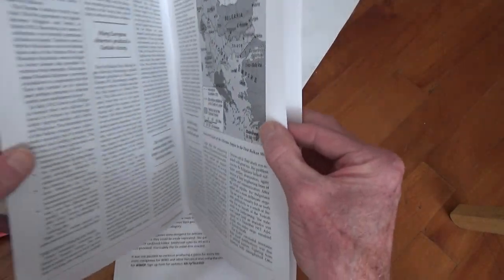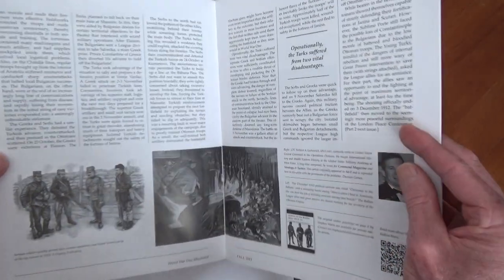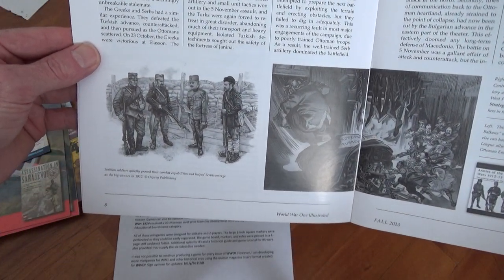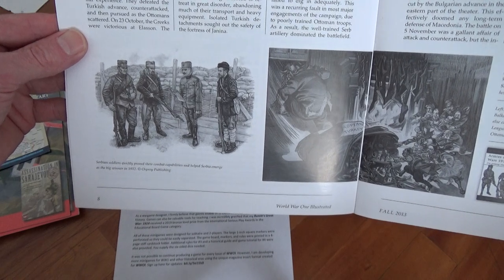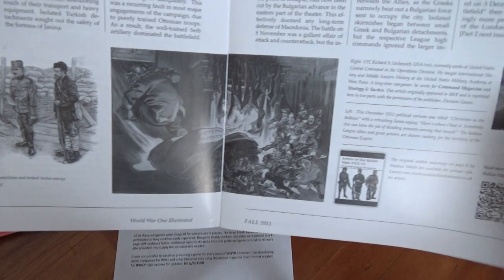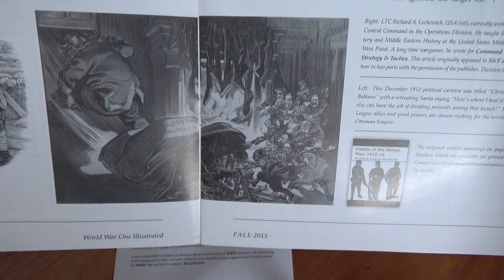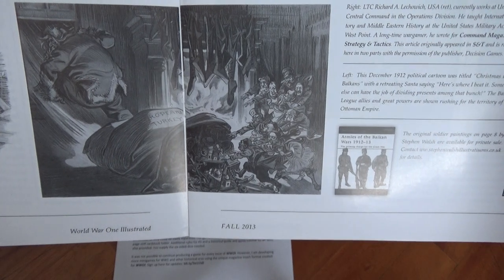I'm sure that image wasn't even from Osprey, but look at this picture — I'm glad I got to show you this. Really beautiful artwork.